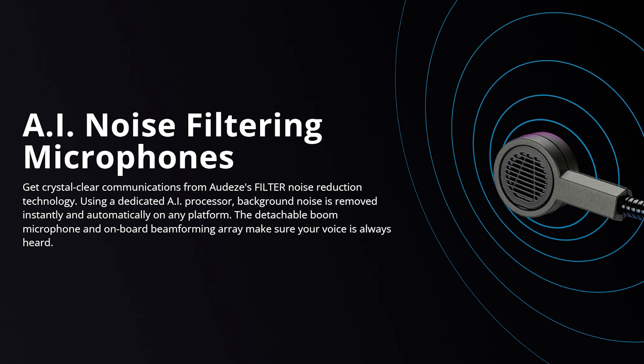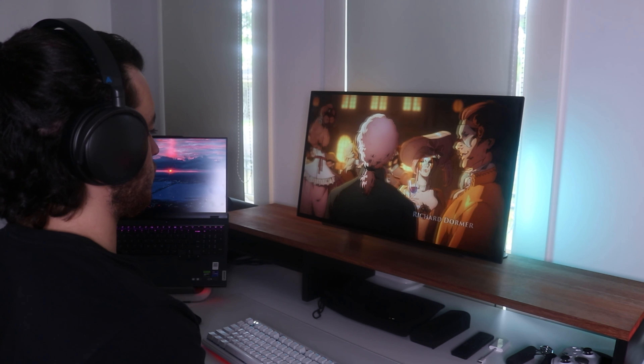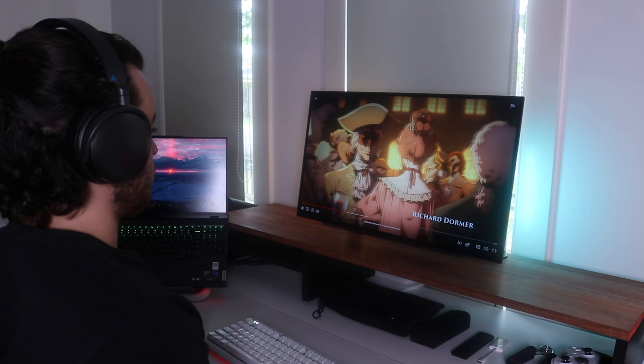Another feature that is unique to this headset is AI noise suppression. This is meant to block out any annoying outside sound when using the mics on any platform. I found this to work really well, but more on that after we talk about the mic quality.